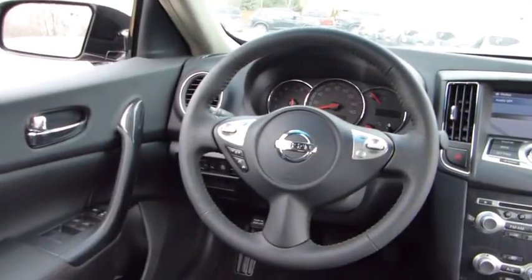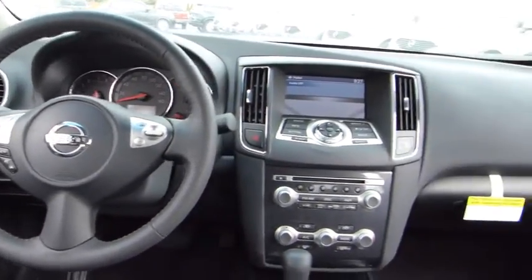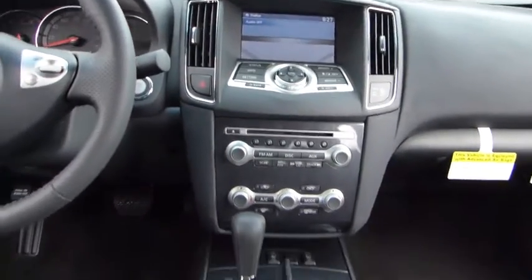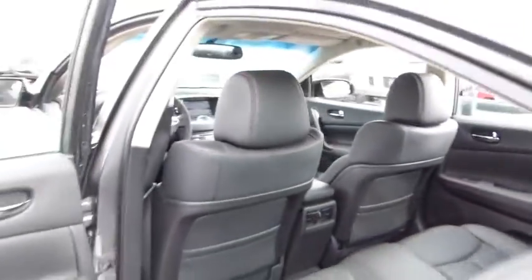Auto dimming rear view mirror, PPO, keyless entry, aluminum wheels, four wheel disc brakes, universal garage door opener, FWD, climate control, rear defrost.